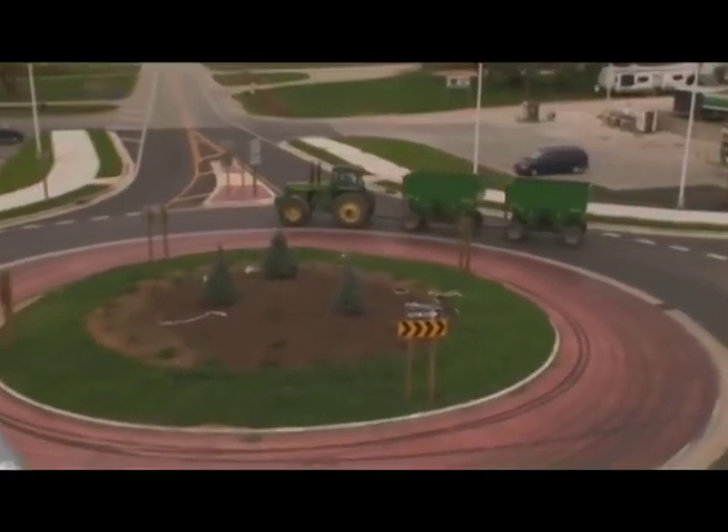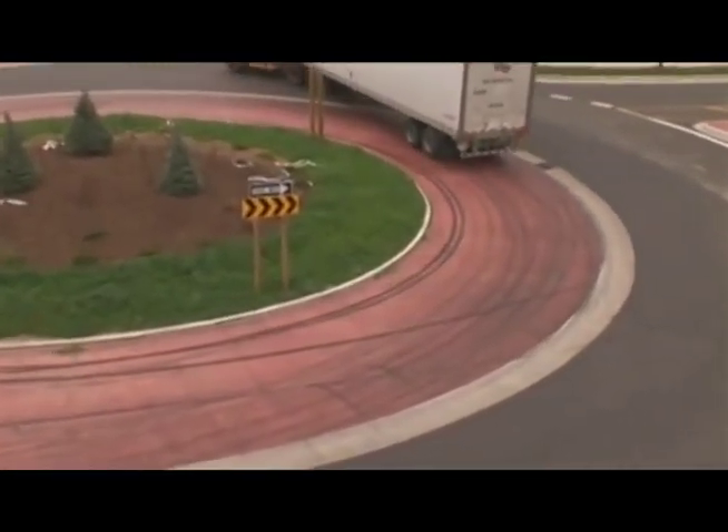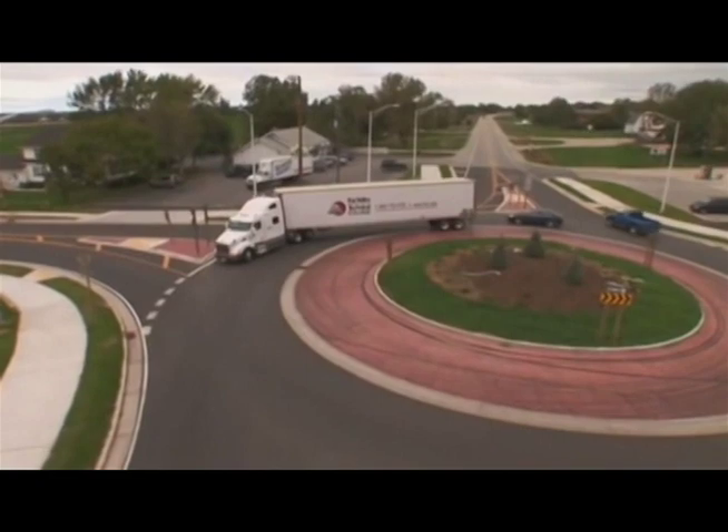Suburban and rural roundabouts are used by a wide range of vehicles. The truck apron of this roundabout in Wisconsin gets frequent use from tractor trailers and farm equipment.